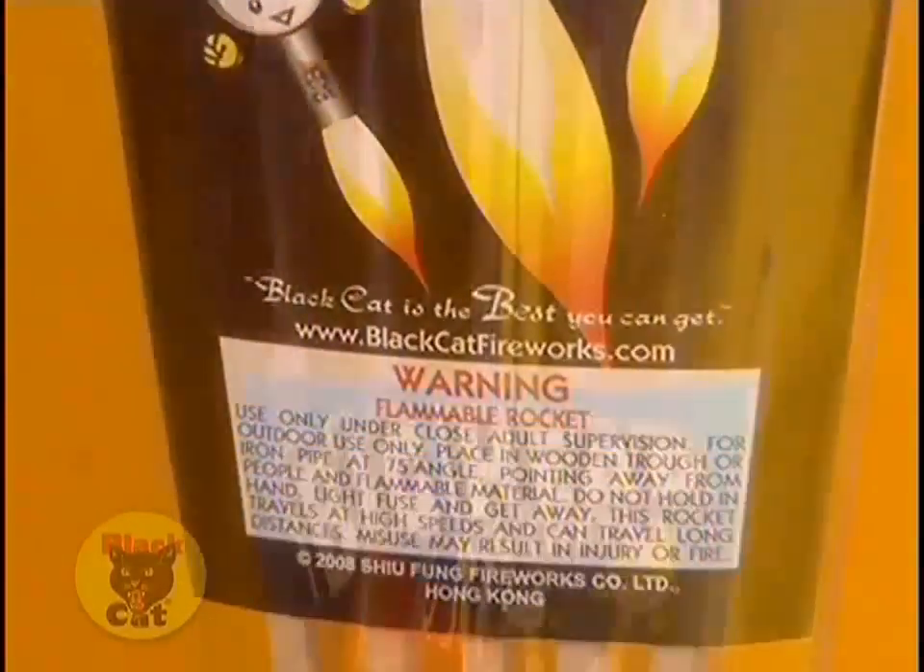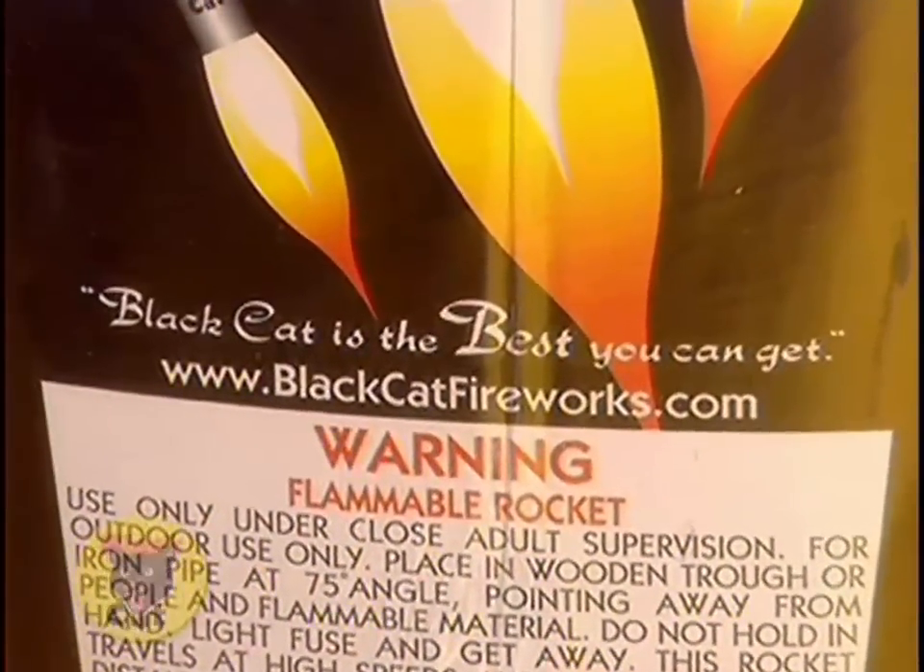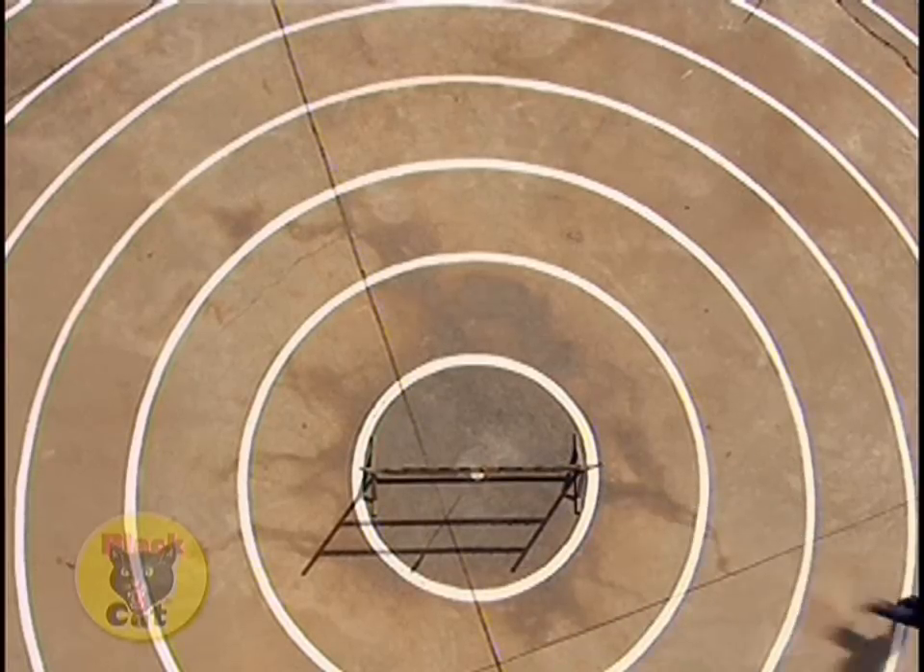Black Cat skyrockets are the best you can get. They fly straighter and higher and stronger. And yep, actually, it is rocket science.